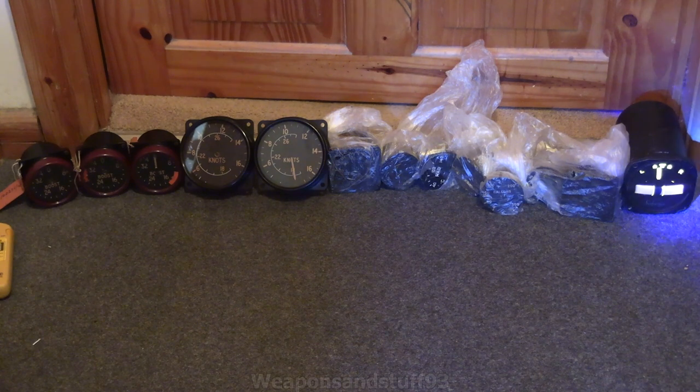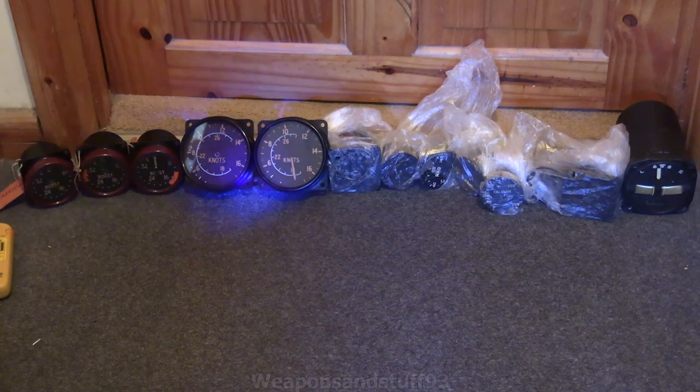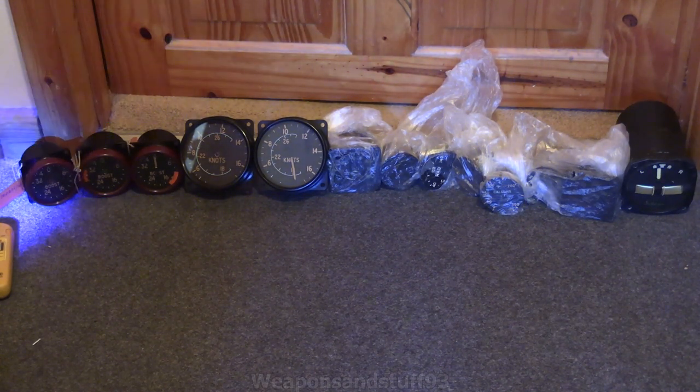The only one that's glowing really brightly is that turn-bank indicator on the right, but I'm not sure if that's radium or not — it's ever so slightly radioactive. What happened with some of these dials is they basically took the radium off at some point and then repainted them. So some glow better than others — sometimes that's because there's old radium paint plus the newer paint they put on. These are all ones you can go over with a Geiger counter and see that are radioactive.